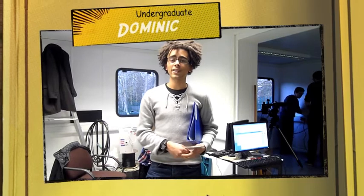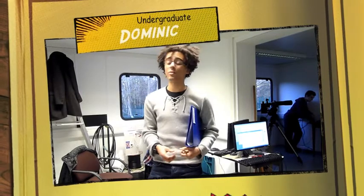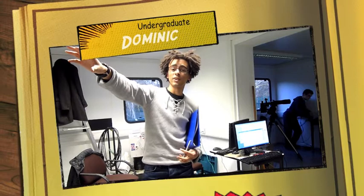Hi, I'm Dominic. I'm an undergraduate here at the University of York doing astrophysics and I'm really excited for the new development of the Astro Shed. It's going to be really exciting to have all the solar observing things over here, all the radio in here, and the observatory over in the corner.